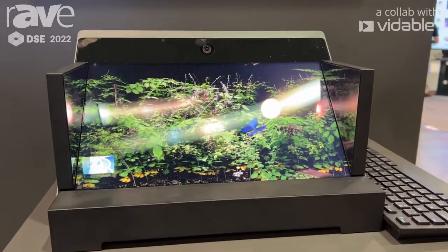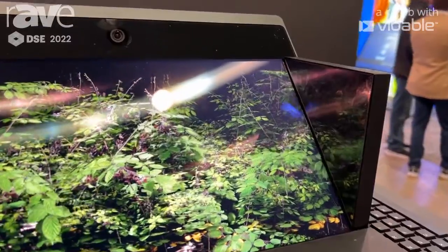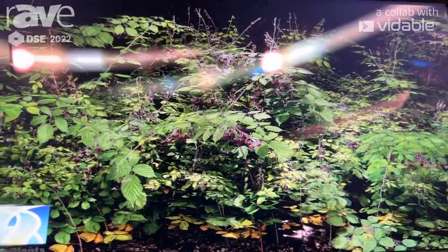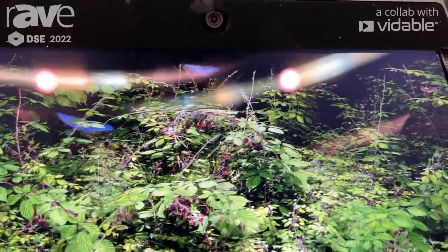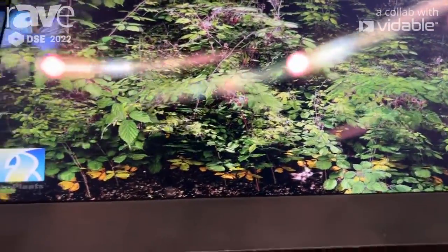We see a lot of applications in retail for demonstrating virtual inventory, or in digital signage for a more immersive experience. We have CAD designers, artists, NFT creators using this 3D display, so there's a ton of different applications.